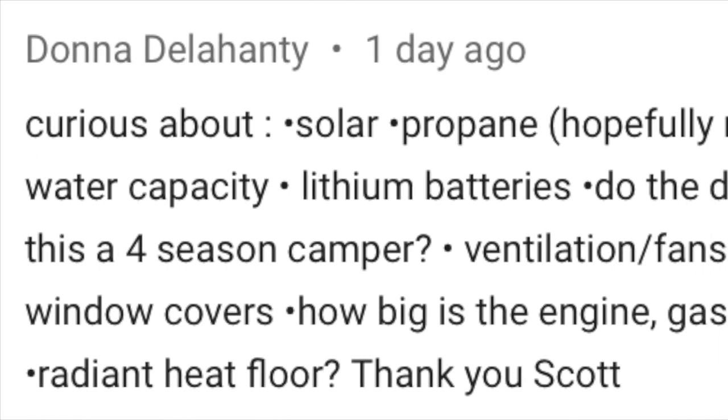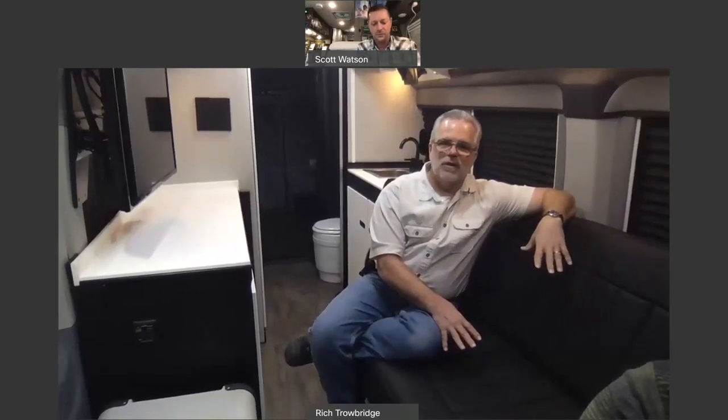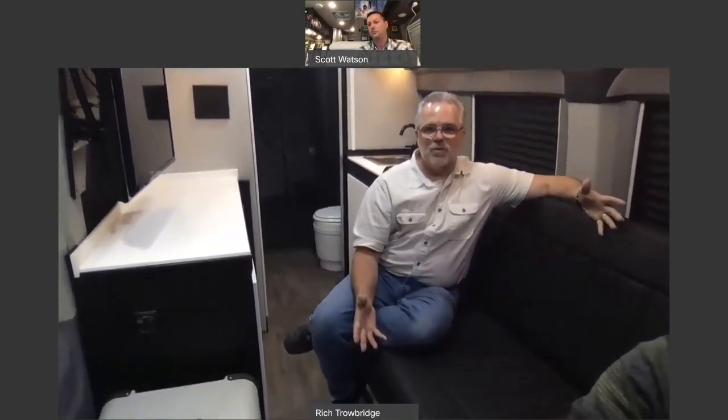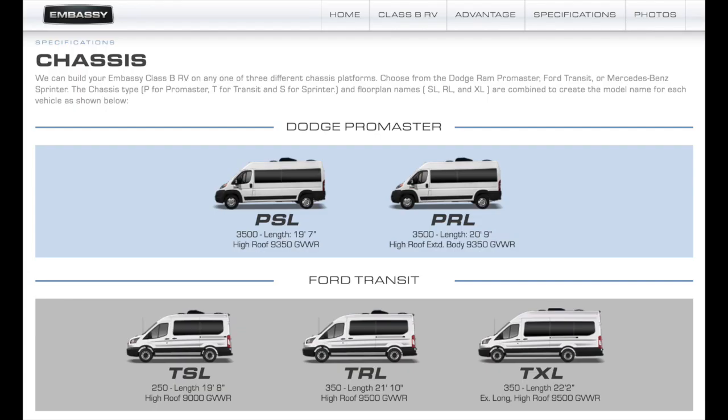Let's switch from electrical to HVAC and four-season. Viewer Donna asks about four-season capability. The Sportsman is built exactly the same as our other models. The water tanks are under this sofa, which is larger, so there's even more room to spread them out. All your water is inside. All your valves are inside. It's truly a four-season vehicle.